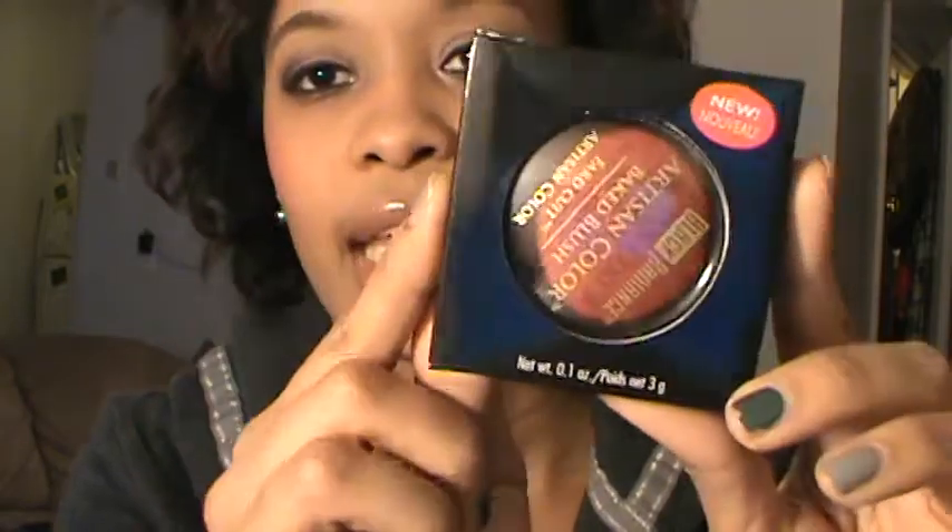I also picked up a Black Radiance Artesian Color baked blush in Warm Berry — it's a red, which I've been wanting. I've been going back and forth on buying the NARS Exhibit A blush, but I don't want to pay $29 for one blush right now. This one was only $5.49. It's a really pretty red with a little shimmer, and I like reds because they give you a natural flushed look. I'd apply it lightly for that cold-winter-flush look.